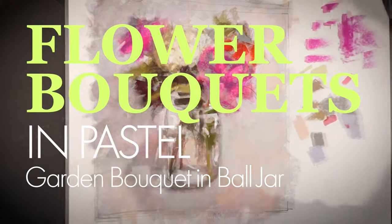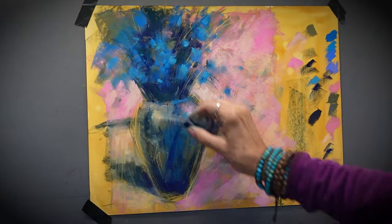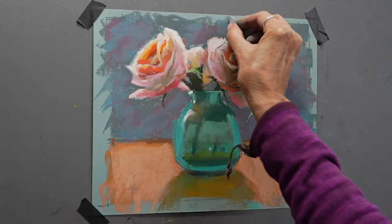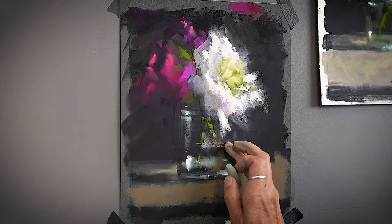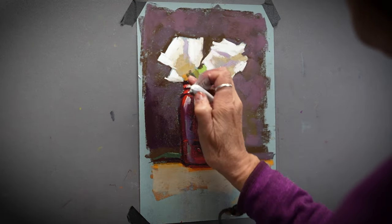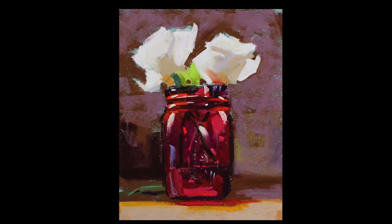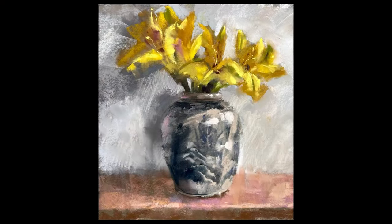Following that, we'll venture into dahlias, flowers in a ball jar, a garden bouquet, periwinkle fantasy, pink peonies, red rose, and a white chrysanthemum. Here I utilized an alcohol wash — a technique that allowed the flower to fade into the background, adding a unique touch.